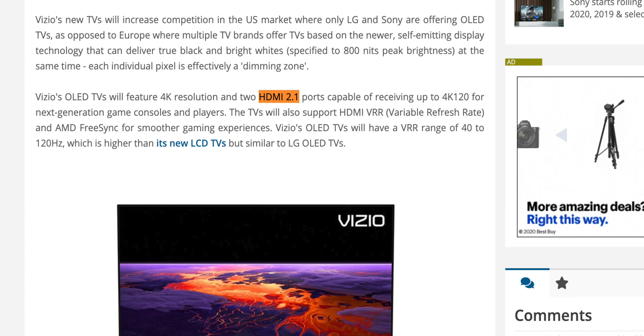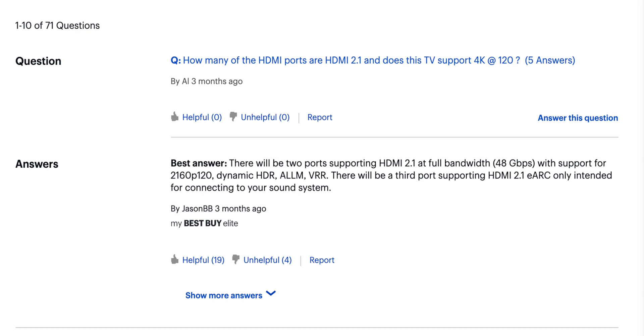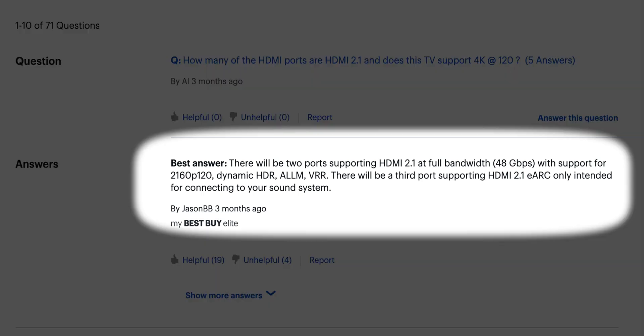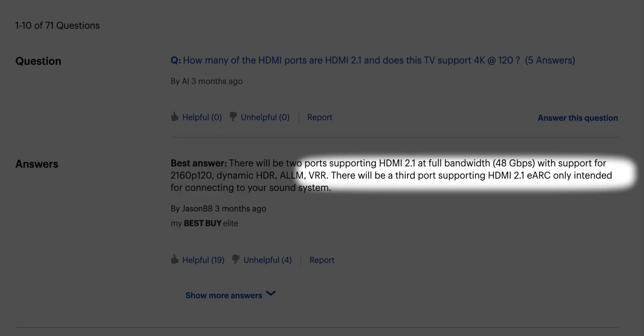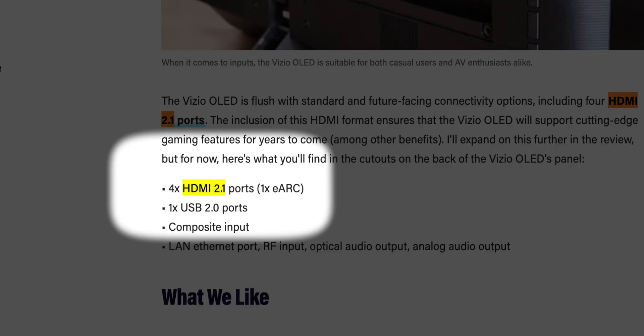A lot of people on YouTube are saying it has two HDMI 2.1 ports since there are two 4K 120 labeled ports. Flat Panels HD has a write-up saying it has two ports. However, if you go to Best Buy's Q&A section for the TV, it says two ports support HDMI 2.1 at full bandwidth 48 gigabits per second with 2160p/120 support, and a third port supports HDMI 2.1 eARC only. Then on Rtings.com it says the TV has four HDMI 2.1 ports, one being the eARC port.